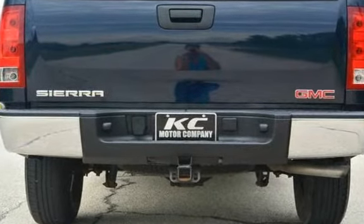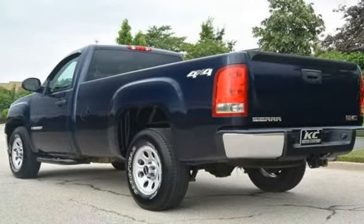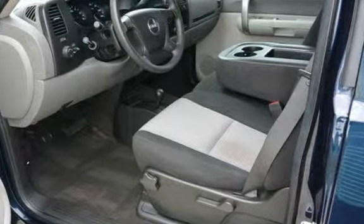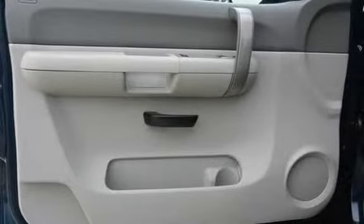It has only had one owner, has never been smoked in, was garage kept, and has been inspected by the dealer. This vehicle qualifies for the Carfax buy-back guarantee. Ask to see the free Carfax vehicle history report.